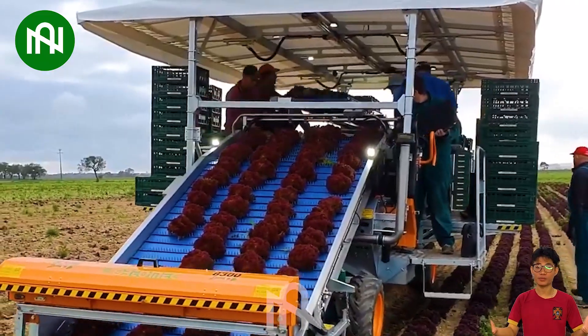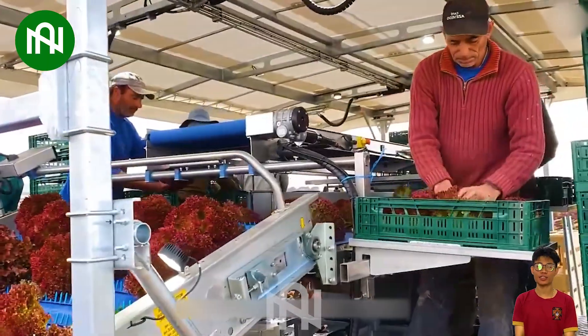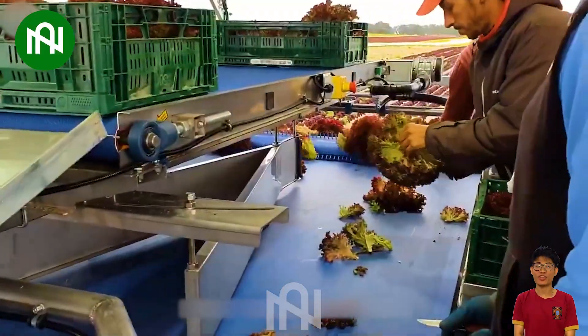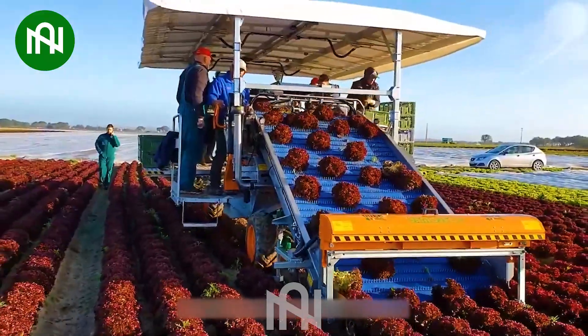A purple lettuce harvester is a specialized machine designed for the efficient collection of purple lettuce varieties. This machine minimizes damage and ensures the quality of the harvested lettuce.